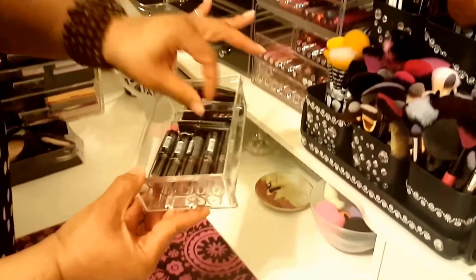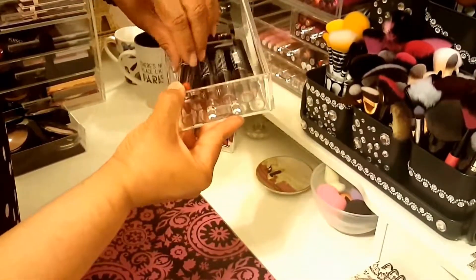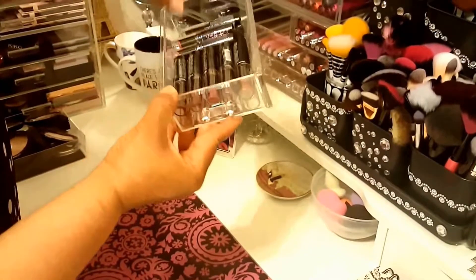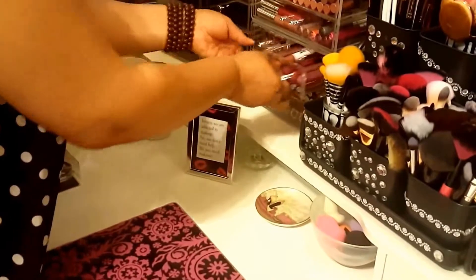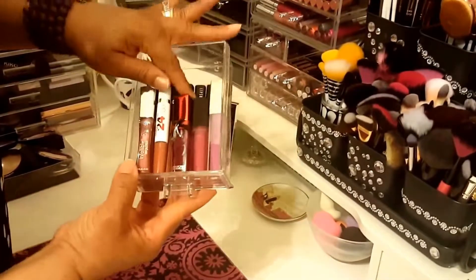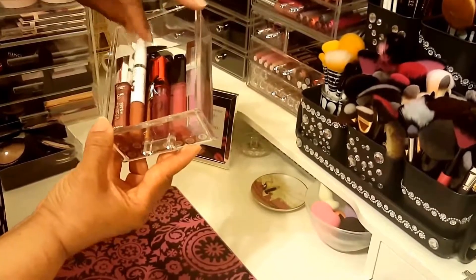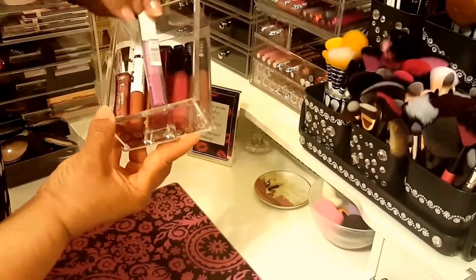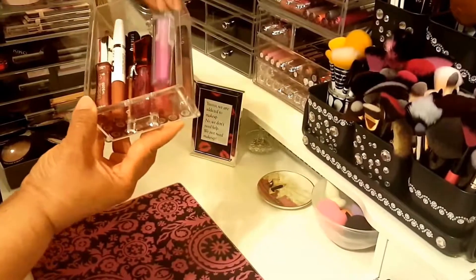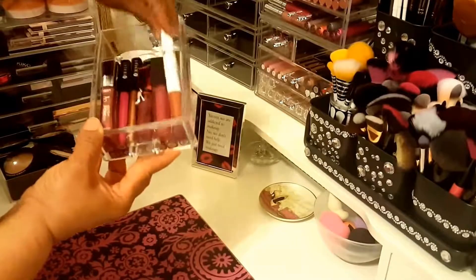These are my LA Girl lipsticks, and I have a couple of Elf Jumbo lip sticks in the back - just a variety. Then these are just my miscellaneous lippies - L'Oreal, Maybelline, Physician Formula. This is Maybelline, I believe, also. And that's Physician Formula.